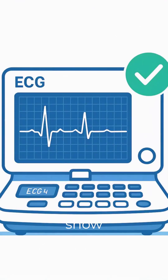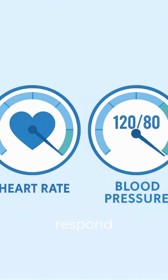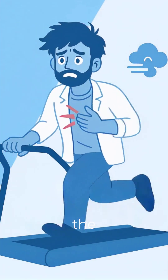Normal results show no ECG changes, no chest pain, and heart rate and BP respond normally. Abnormal results show ECG changes, chest pain, or breathlessness during the test.